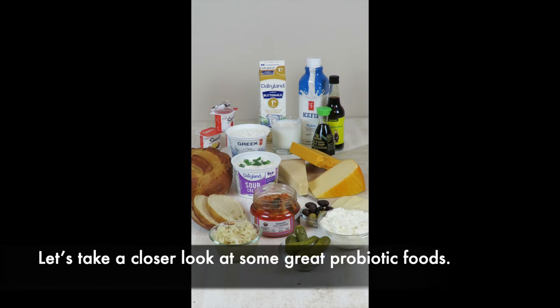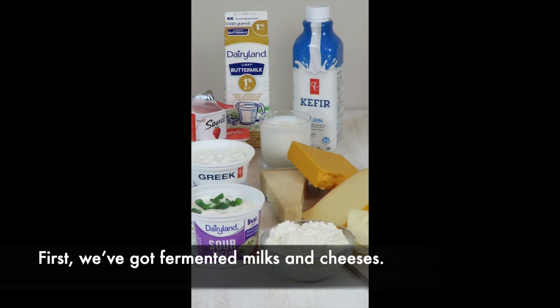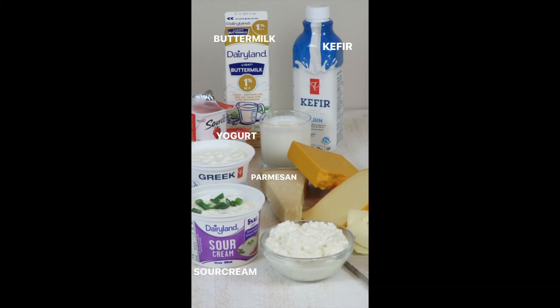Let's take a closer look at some great probiotic foods. First, we've got fermented milks and cheeses: yogurt, buttermilk, kefir, and sour cream, and some cheeses such as parmesan, cheddar, gouda, swiss, and cottage cheese.